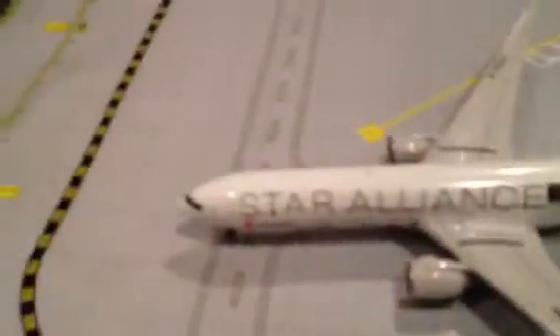It's a really good place to get some models for cheap. This is Gemini Jets IH — please comment, rate, and subscribe. Thank you.